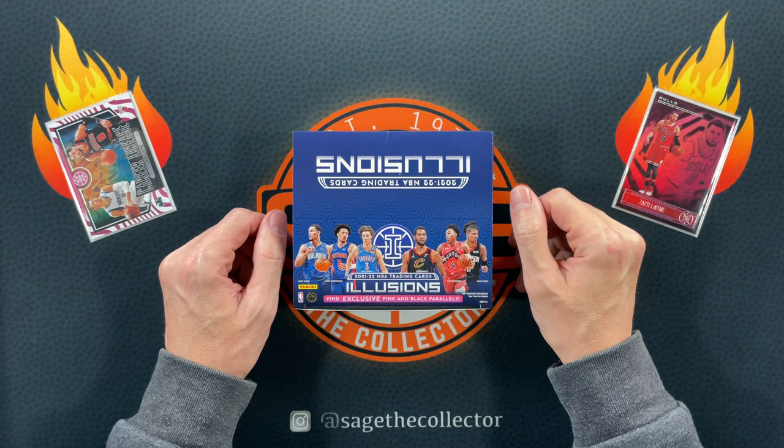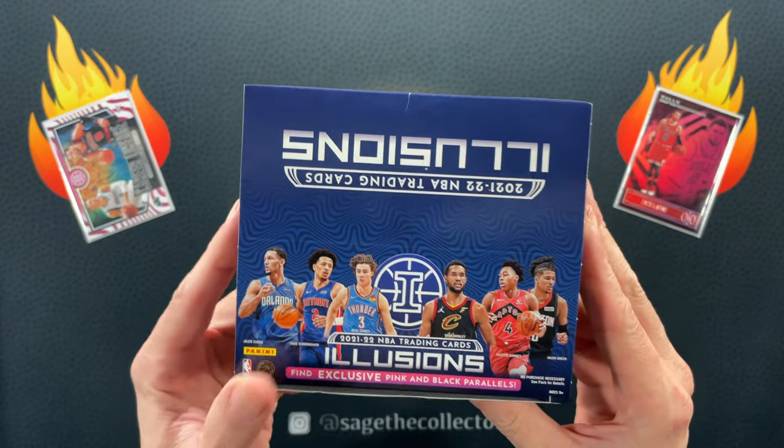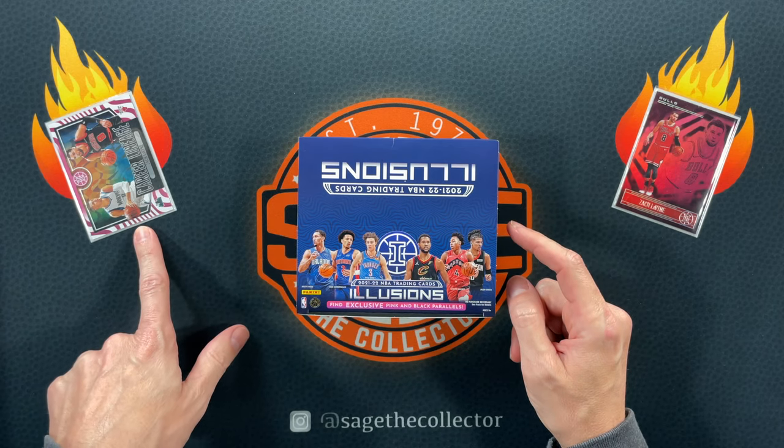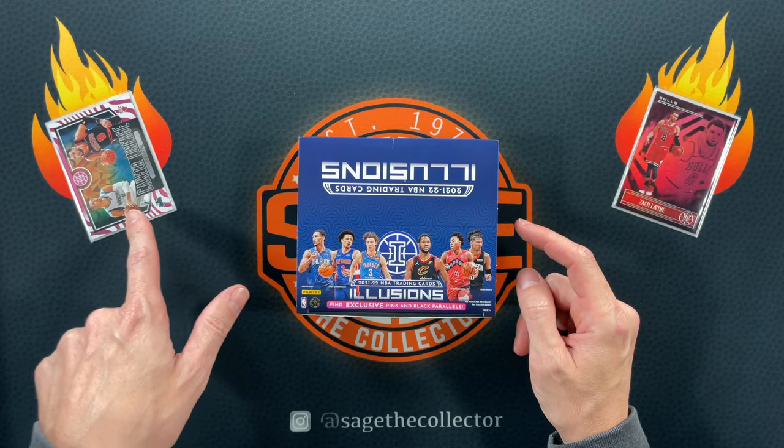How's it going everybody, Sage the Collector back with a brand new box of Illusions retail. I opened one of these last year and it was a pretty decent box — I pulled this crazy PC hit, Zach LaVine Career Lineage numbered to 25.